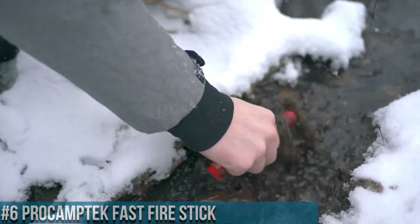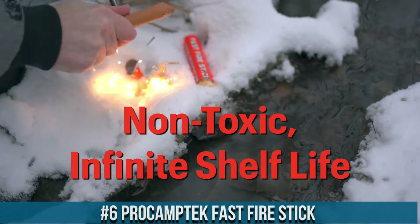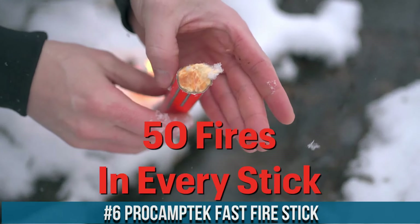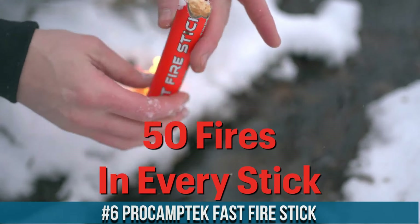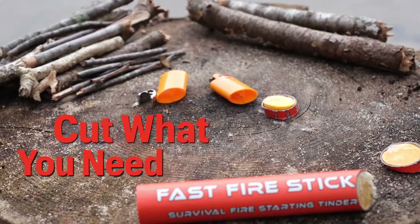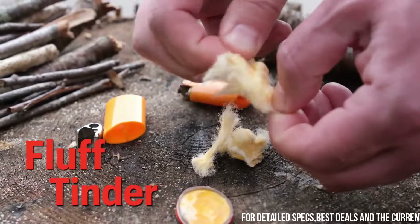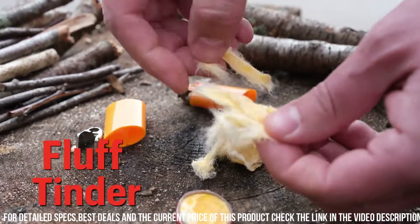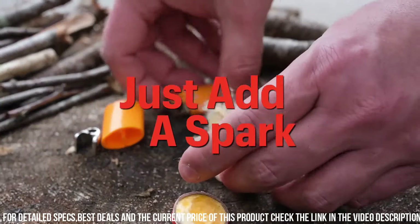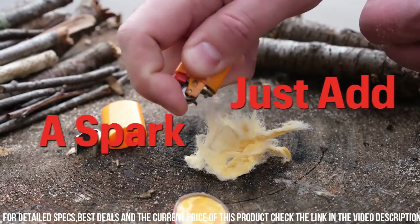Number 6: ProCamptek Fast Fire Stick — a game-changing fire starting tool for outdoor enthusiasts and survivalists. With its innovative design and reliable performance, the Fast Fire Stick is a must-have for any adventure. This compact and lightweight tool allows you to effortlessly start a fire in seconds, even in challenging conditions. Simply scrape the magnesium rod with a built-in striker and watch as sparks ignite your tinder.